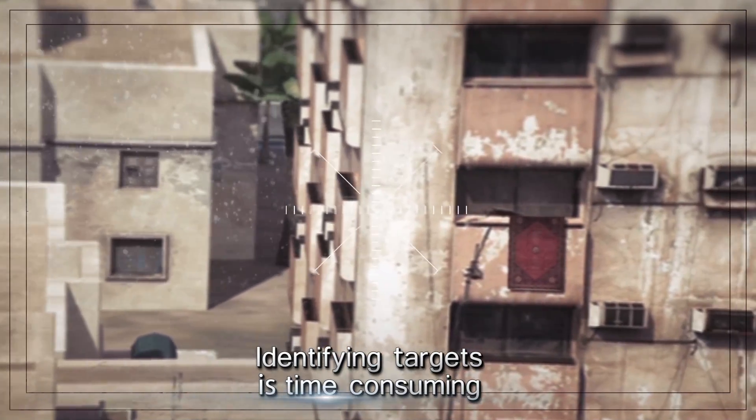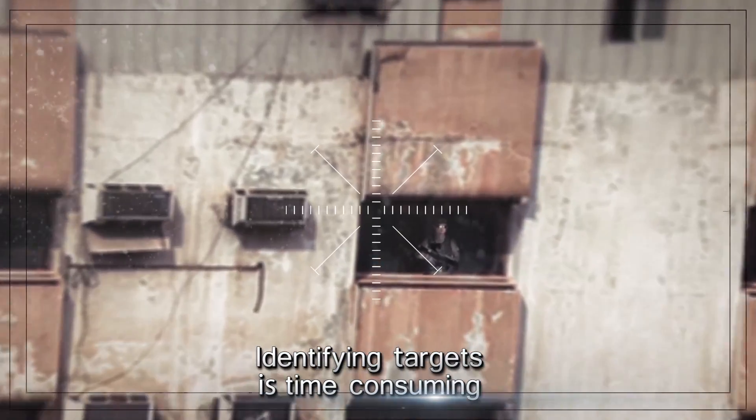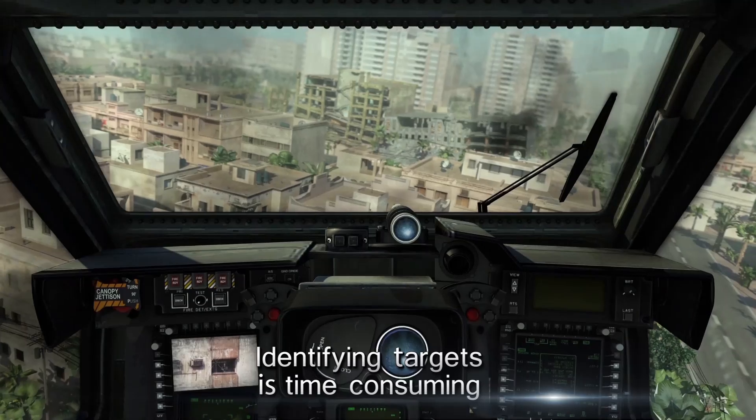This is Eagle 1. I see a carpet. Break! There's a guy with a gun on the top floor. Approval to engage. Over.